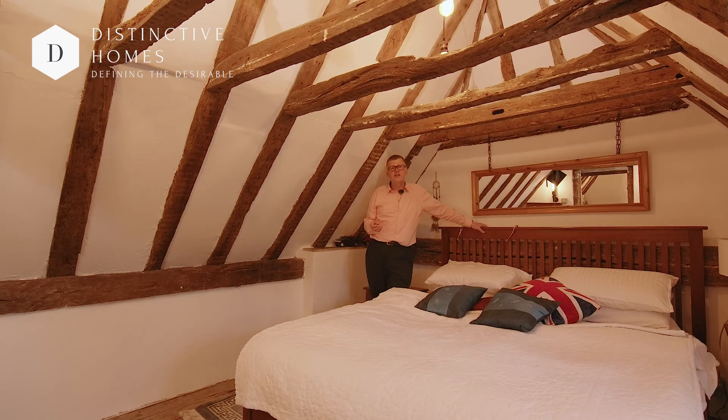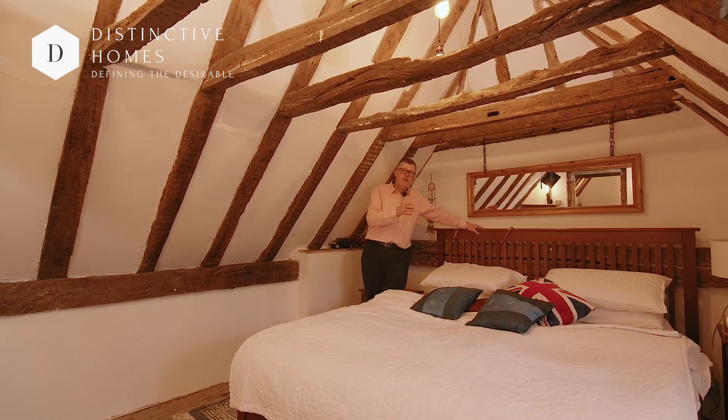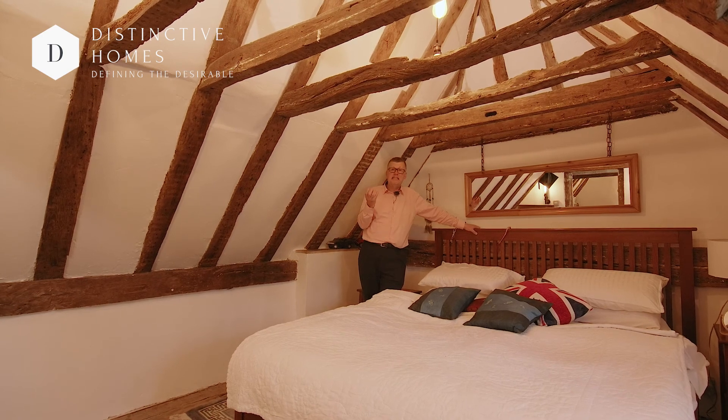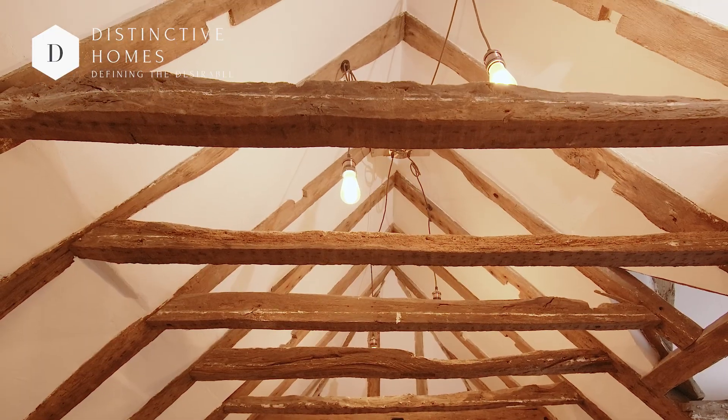The two bedrooms upstairs are really good sizes again, with views across the church and a vaulted ceiling. These spaces could be a studio, bedrooms, or office space — whichever works for you and your family.